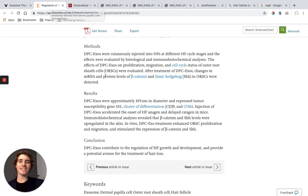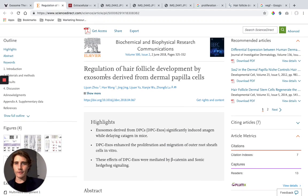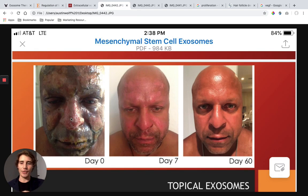Hey guys, today I'm about to talk about exosomes for hair regeneration — how do we grow more hair with exosomes. In a minute, I'm about to show you how, using exosomes, they were able to take this guy's face — check this out.